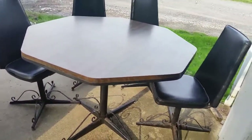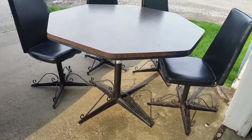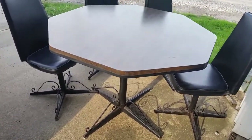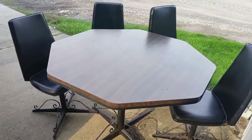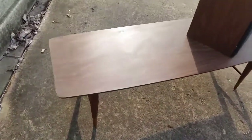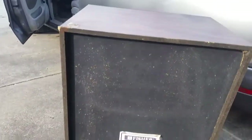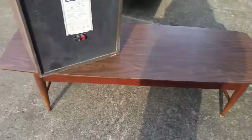This was also free. Four chairs, a wrought iron card table, and the table. The table should do well.